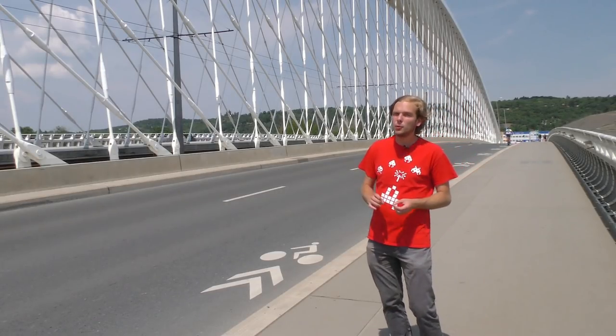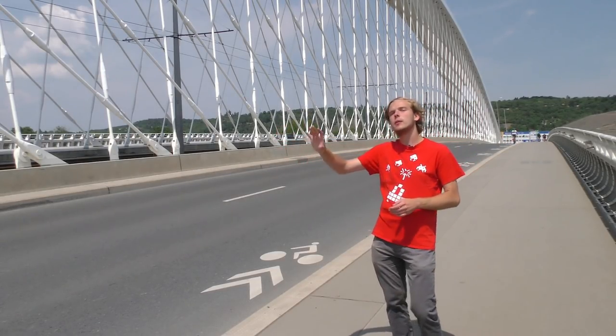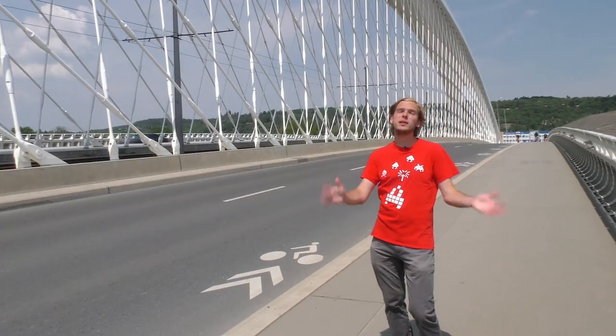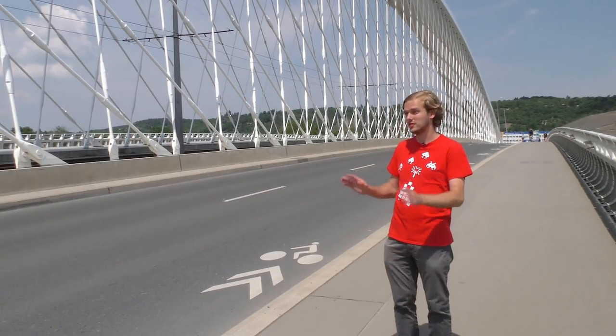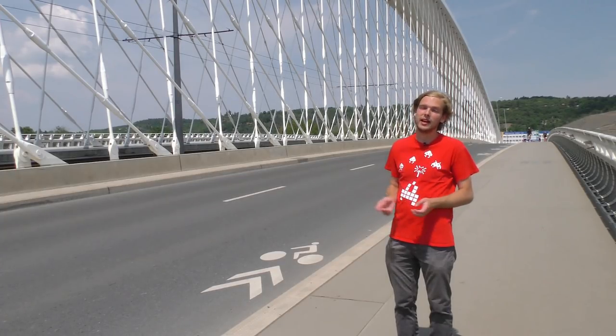Na jeho povrchu se nachází na obou stranách tramvajová trať, dva pruhy pro auta a ještě skoro třímetrový chodník. To odpovídá tříproudému Radotínskému mostu, s tím rozdílem, že tady jezdí výrazně méně aut.